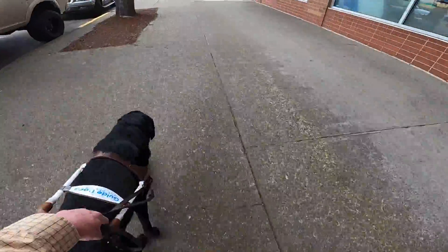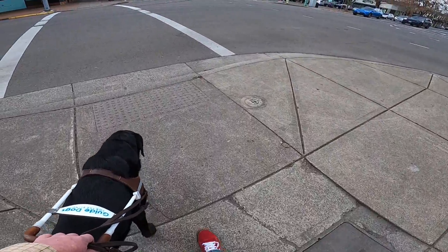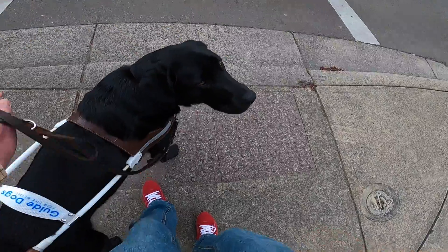Did you see that text? It just came right at you. We are cruising down the street here, down on the city sidewalk. We turn to the left there towards an intersection. A flashing arrow shows the down curb and some text on screen reads 'down curb.'